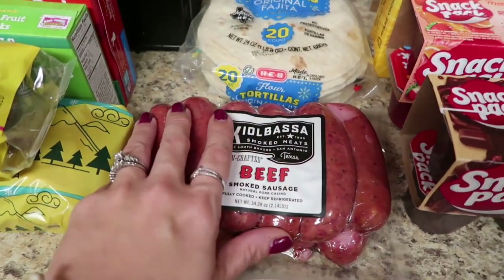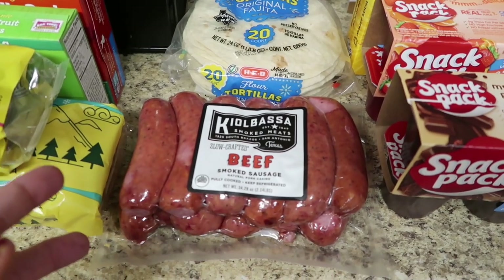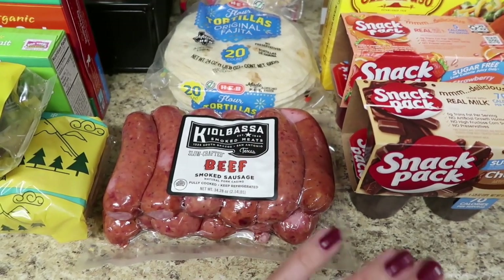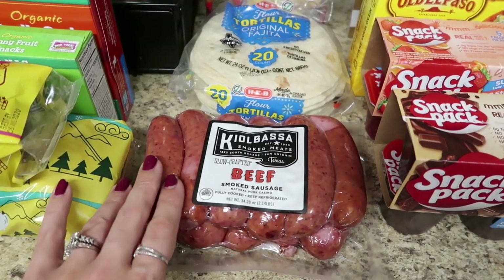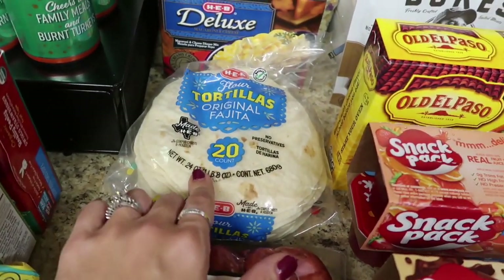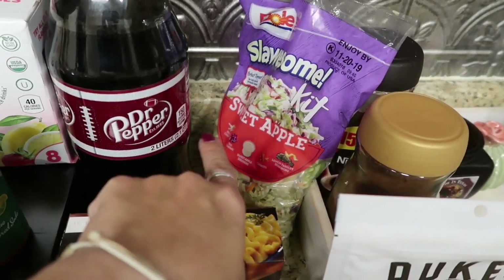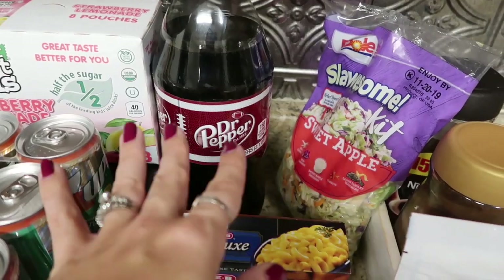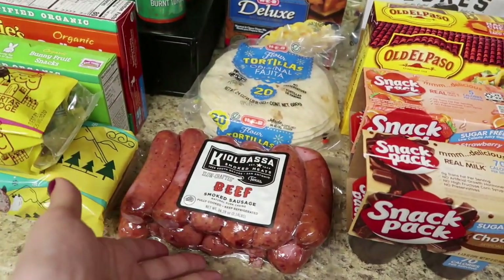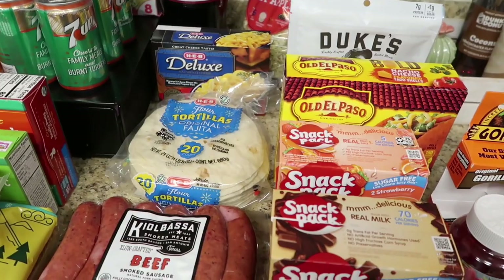This is why everybody loves H-E-B. If you bought this beef kielbasa at $12.98 — kind of pricey, but there's a lot in here — you got the tortillas, mac and cheese, a sweet apple slaw salad, and a bottle of Dr. Pepper all for free. My husband and I added it up — about $8 in free stuff — so you pretty much got this $13 kielbasa for $5. I'm going to cut it in half: one for a smoked sausage pasta and one for sausage and peppers. Two meals out of it — loved that meal deal.